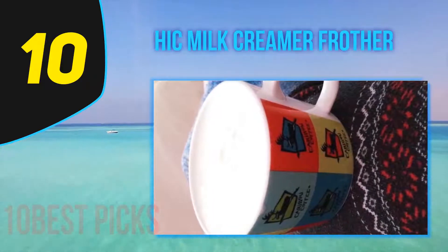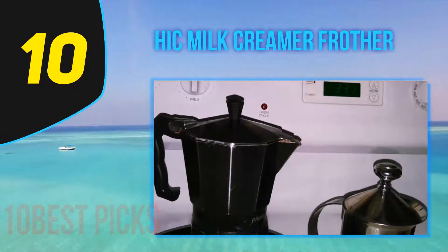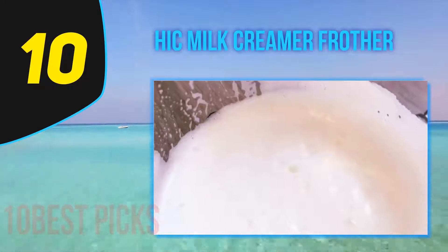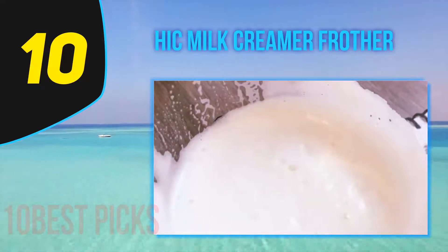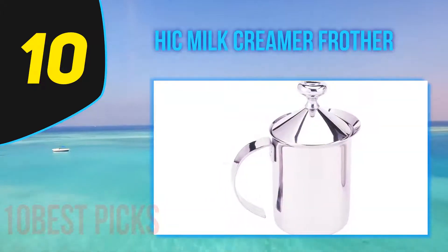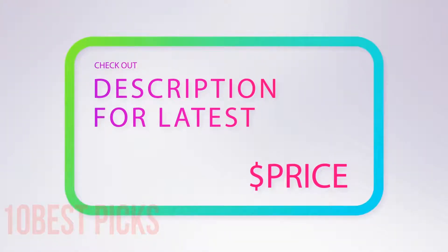Its easy-grip handle allows you to pour the milk into your coffee with the utmost ease. There's no user manual included because it's not hard to understand to begin with. This manual frother is simple to use with no buttons at all — pour the milk inside the carafe and pump the frother wand up and down for about 30 to 60 seconds to get beautiful bubbly milk.